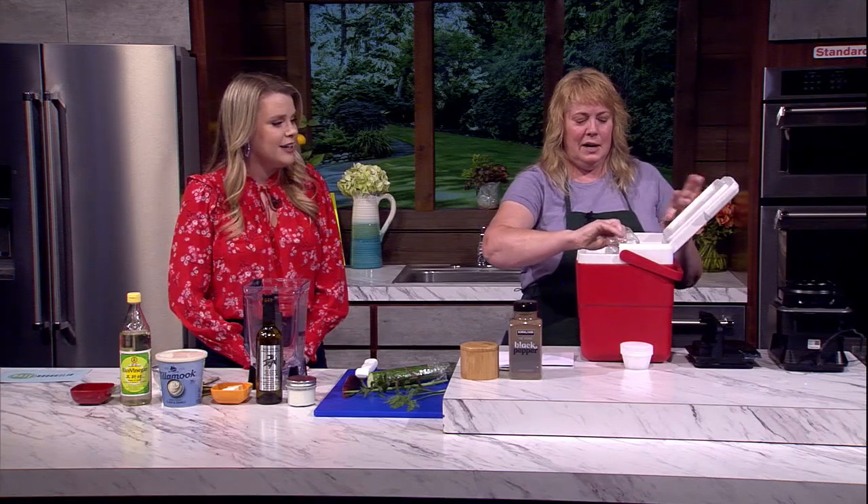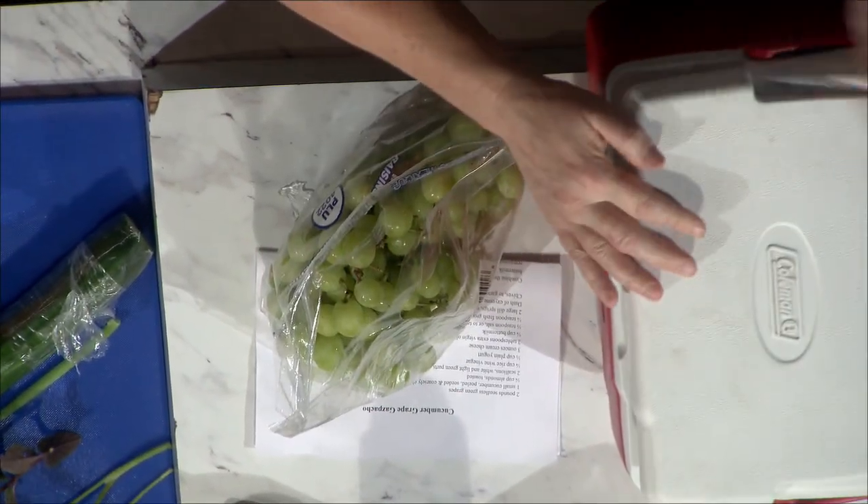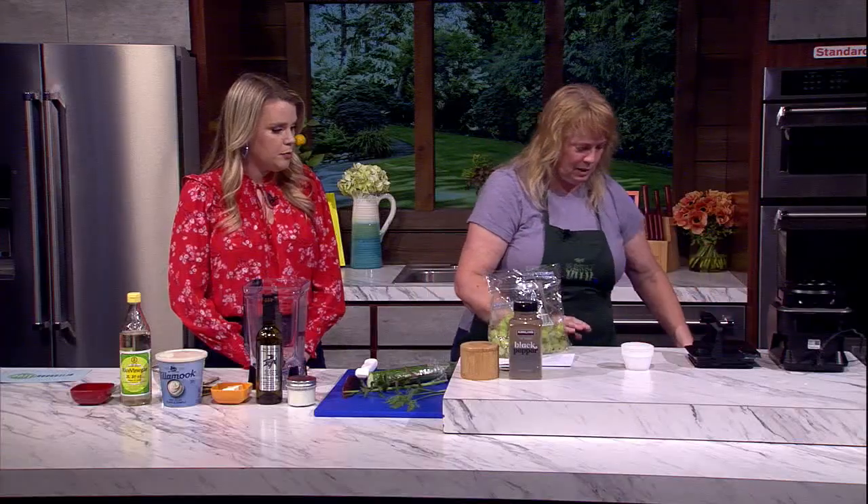Both of my kids will eat both grapes and cucumbers, so we're on the right track. I kept my grapes really cold, because you can chill this soup after you make it, but if you take everything from the fridge it's going to be cold right out of the blender. Perfect.